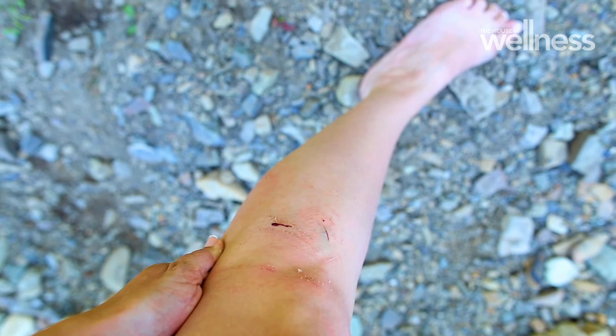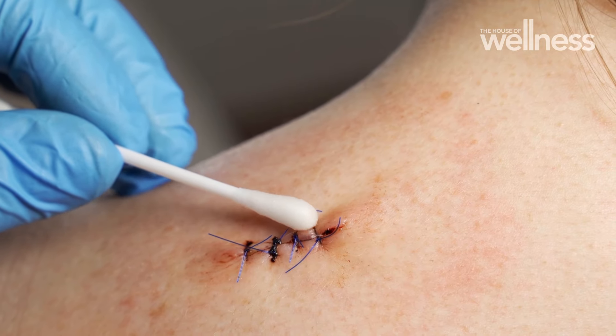Life is busy and accidents happen. While we're all pretty good at getting a cut, scratch, graze, and sometimes stitches, few of us know how to treat a wound properly.